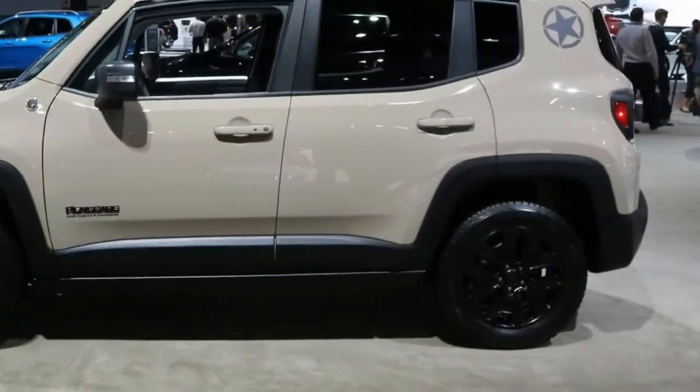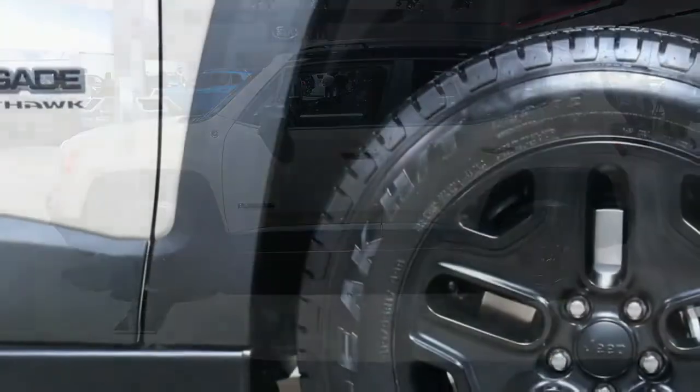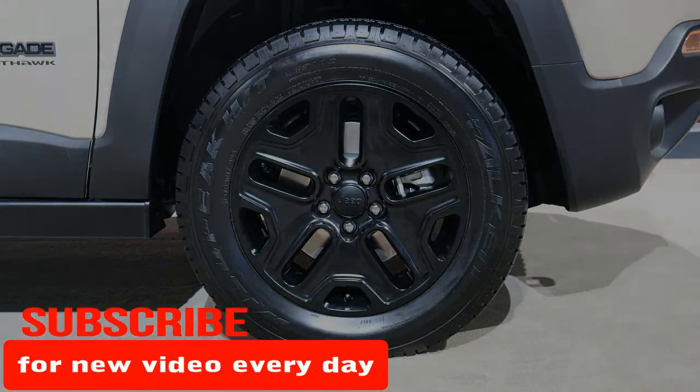The good news is that Jeep won't be messing around with the car's cute exterior. There could be just some minor tweaks made to the front and rear fascia, though it's hard to say with all of the camouflage here.